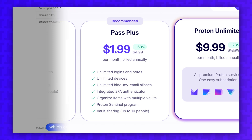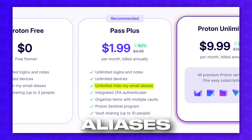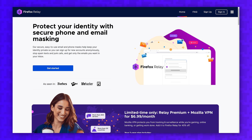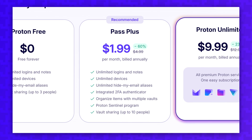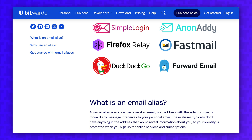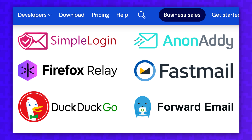One of the biggest advantages of ProtonPass is getting unlimited hide-my-email aliases with the plus version. You can generate randomized email addresses to use in place of your actual email so a site can't spam you indefinitely. If a site ends up being untrustworthy and selling your email, you can disconnect that individual alias so those lists can never send you spam again. Bitwarden supports email alias generation, but you'll need to use a third-party service like SimpleLogin, Addy.io, or Firefox Relay. I appreciate that ProtonPass includes this built-in, but I also love that Bitwarden gives you the choice to pick which email alias service you want to use, even if you have to pay an additional fee.